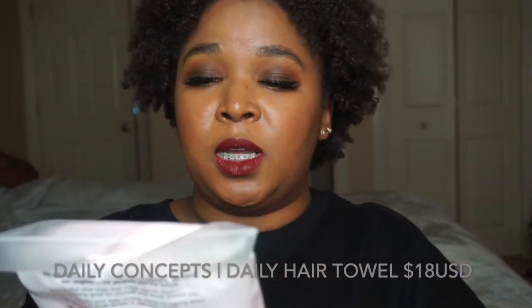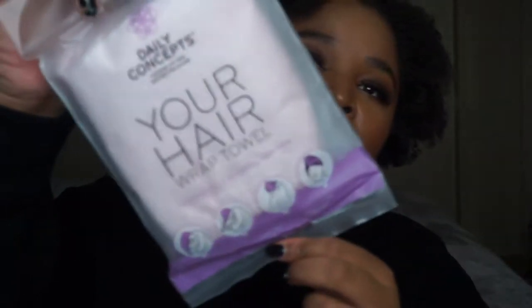The first thing I see is the Daily Concept Your Hair Wrap Towel for a quickly dry and smoothing experience — it's an anti-frizz towel. This is what it looks like in the packaging. Let me open it — I have scissors so I'm not incapable of doing this. For this hair towel it retails for $18 US, and if y'all didn't know, your homegirl lives in Canada.